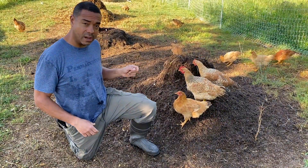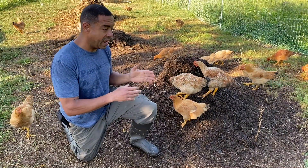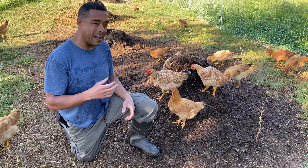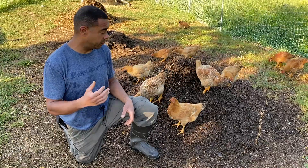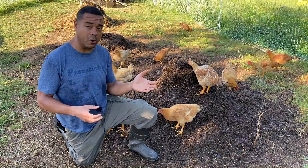And if you look at this stuff, the quality of it, the breakdown of it, everything about it right now is every bit as good, perhaps even better, than the 18-day compost that we just did. And I owe it all to these birds.